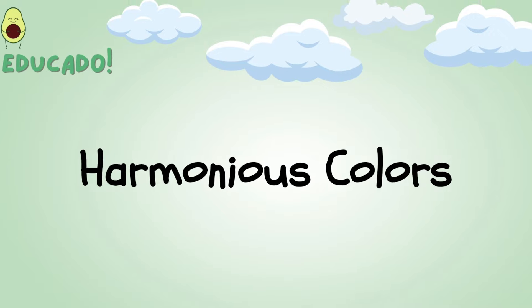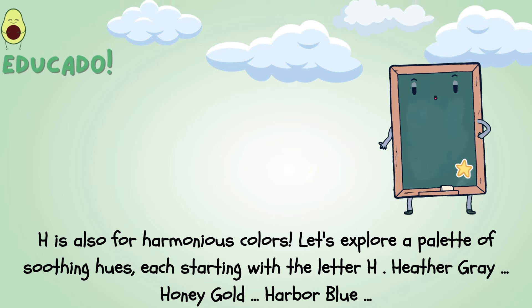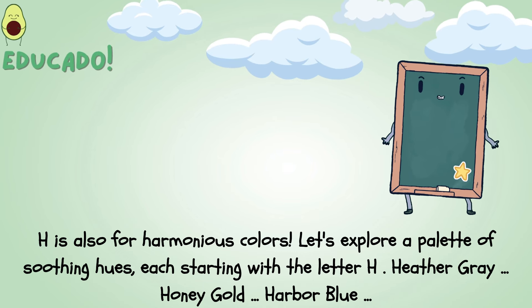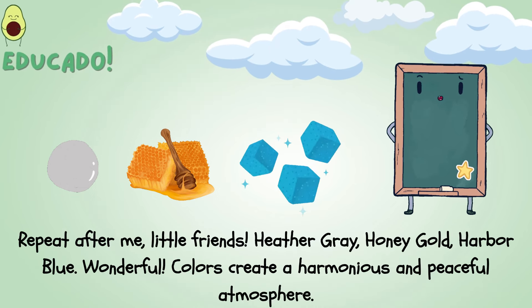Harmonious colors! H is also for harmonious colors. Let's explore a palette of soothing hues, each starting with the letter H: heather gray, honey gold, harbor blue. Repeat after me, little friends.